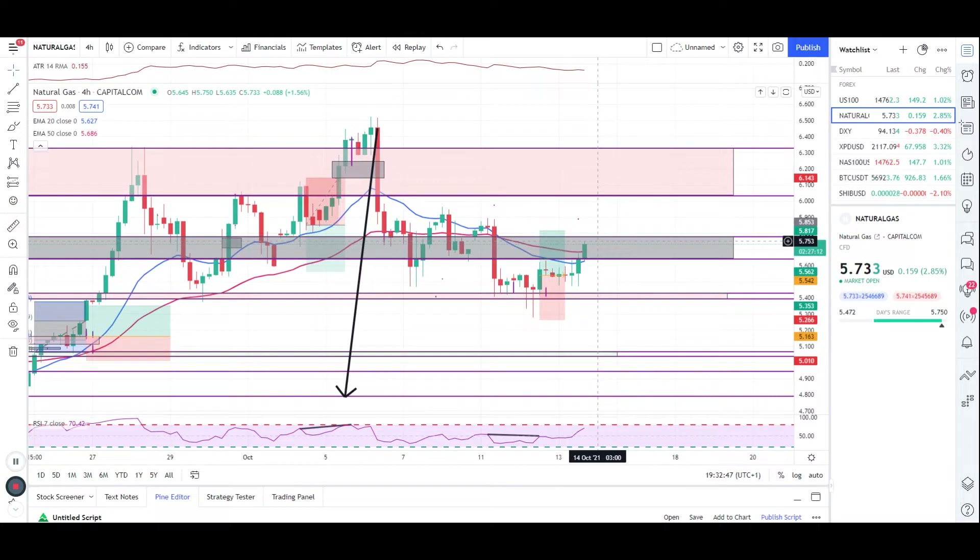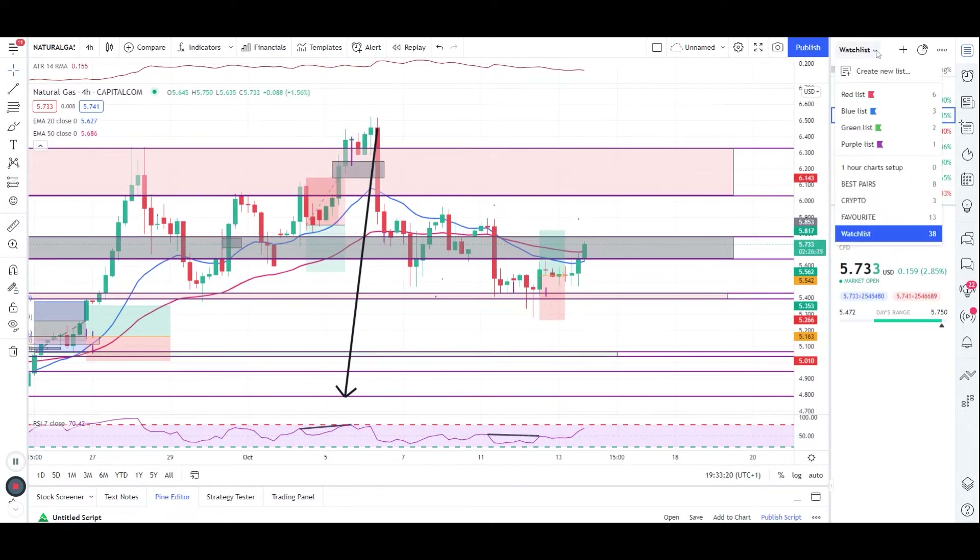Now, if you want to close your positions, it's up to you — you can take the profit, lock it in, or move your stop loss to break even and let the trade run risk free. You can take your target up to 5.817 as I already mentioned. We are already in a natural gas position, so we are not taking any more positions unless we get another condition — I'll update you accordingly.